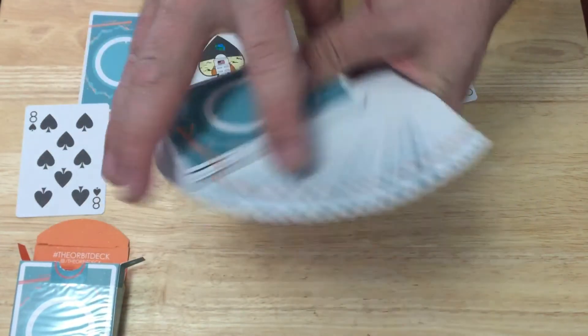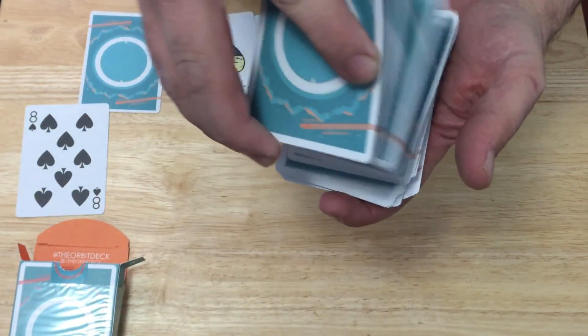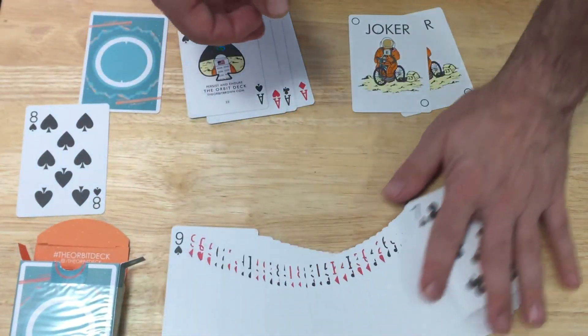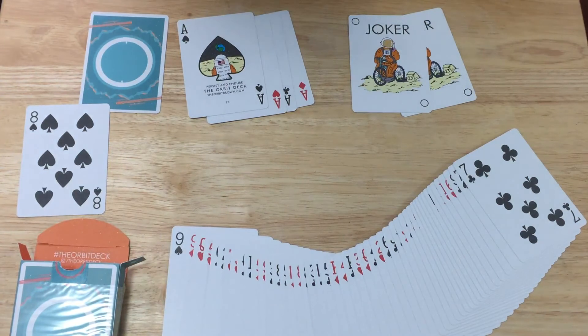The handle is pretty good. It looks really nice — I like it. I would probably say a 9.5 to 10 out of 10. Really cool deck, I like it. I recommend checking it out, available from pretty much everywhere. Comment, rate, subscribe — we'll see you next time for more. Thanks for watching. See ya.